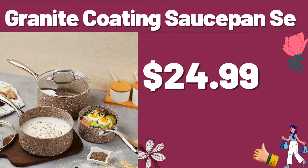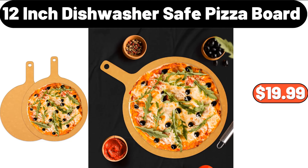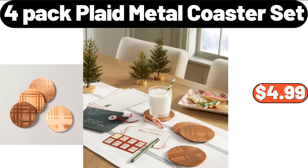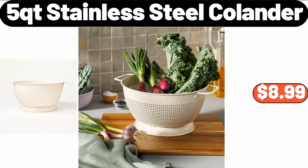Granite Coating Sauce Pan, $24.99. Food Storage Container, $2.89. 12-Inch Dishwasher Safe Pizza Board, $19.99. 4-Pack Plaid Metal Coaster Set, $4.99. 3-PCS Multicolor Plush Duvet Cover Set, $18.99. 5-Quart Stainless Steel Colander, $8.99.